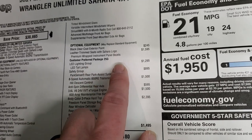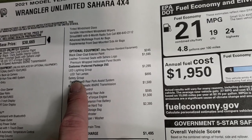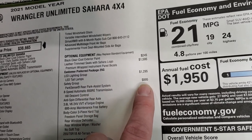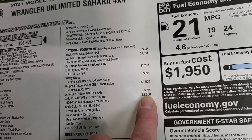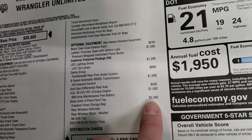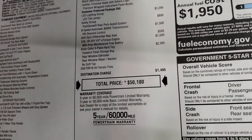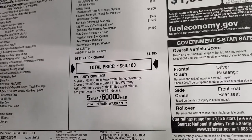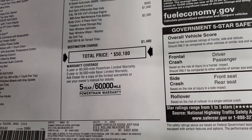The safety group with Park Sense rear park assist and blind spot monitoring is $895. The eight-speed automatic transmission and V6 are $1,500 each — $3,000 for that package. Anti-spin differentials are $595. The three-piece body color hardtop is $2,395. Total MSRP on this vehicle is $50,180. Check the link in the upper right corner of the screen for Summit's current price with all incentives and rebates.